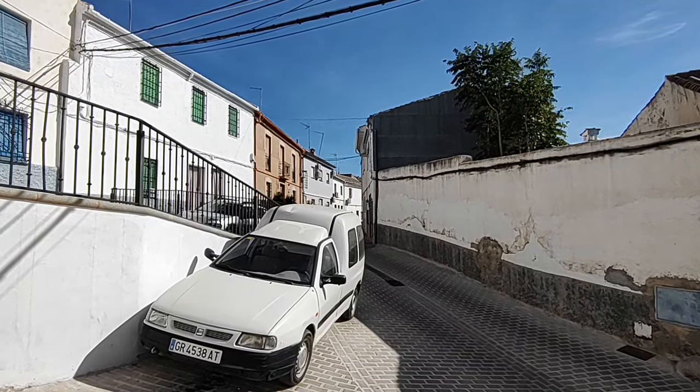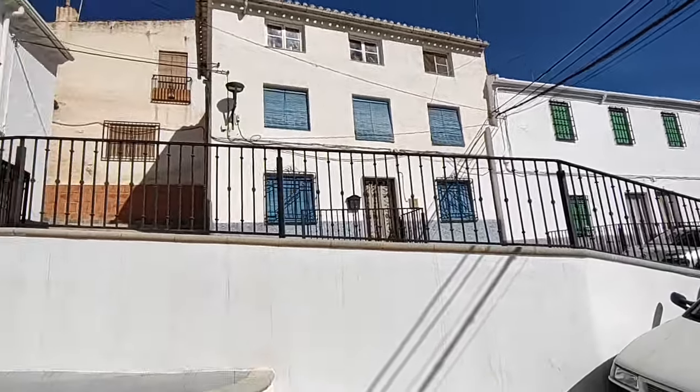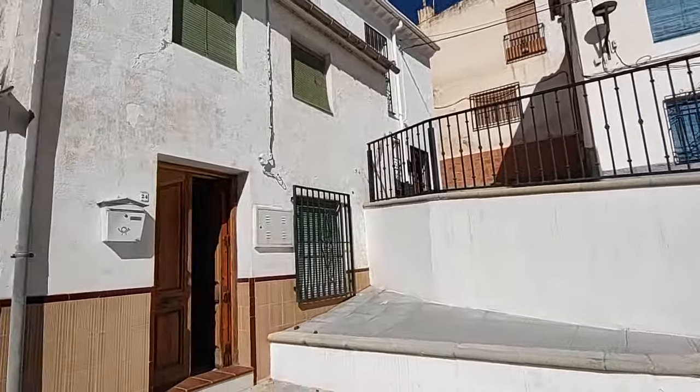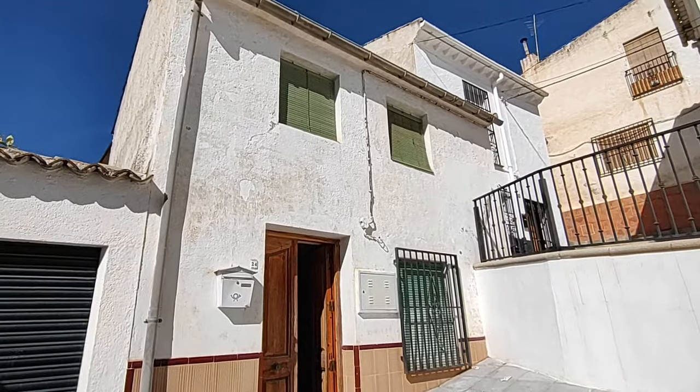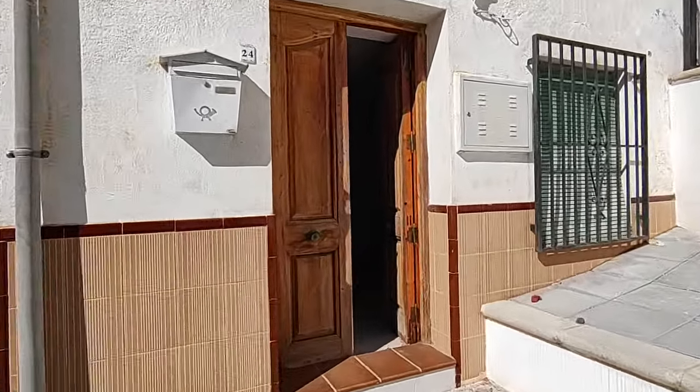Welcome to this Granada Houses short video. We're here in the town of Íora, about 40 minutes from Granada City, to show you this teeny tiny one-bedroom house — excellent value. Let's go and take a look.